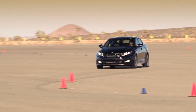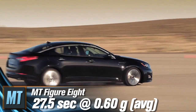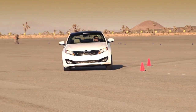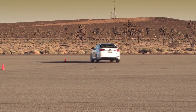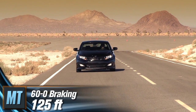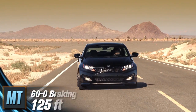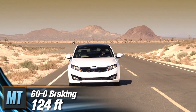On our figure-8 course, the Optima Turbo semi-redeemed itself by claiming a 27.5-second run, shifting issues and all. That's a full second faster than the normally aspirated model, which completed the course in 28.5 seconds. In our 60-to-0 braking test, the Turbo model stopped in 125 feet, with the base model beating it by just a foot, stopping from 60 in 124 feet.